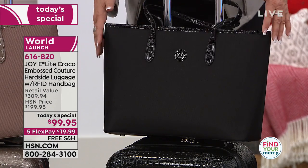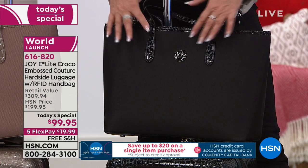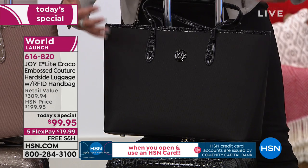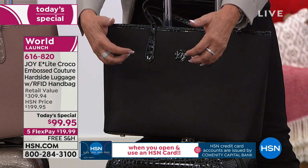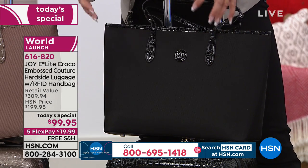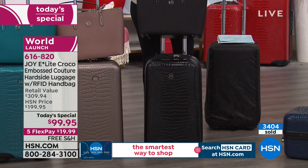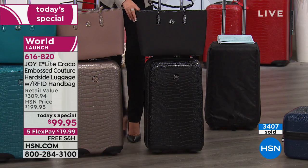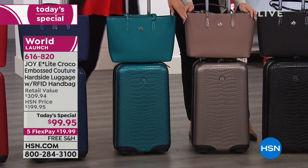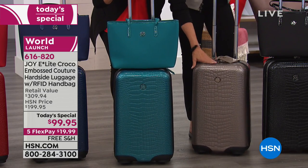Complete RFID blocking protection — it's the fastest growing crime in America and around the world. This gorgeous ballistic weave is actually more expensive than leather. It's puncture resistant, abrasion resistant, waterproof, and it weighs 1.2 pounds. You are going to love this handbag. You're going to use it every day. So: black, stone taupe — I really love that stone taupe, especially in the carry-on. Look at that croco embossing, it's so realistic.